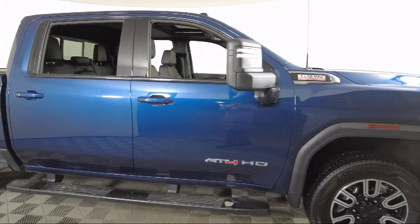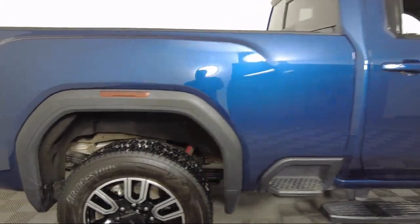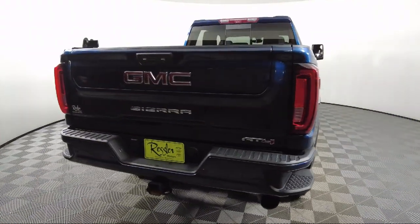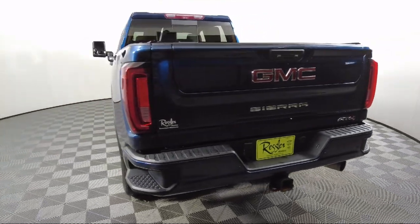It also features a rear camera mirror, 10-way power passenger seat adjuster with lumbar, ultrasonic front and rear park assist, automatic emergency braking, Wi-Fi and hotspot capable, and has less than 40,000 miles on the odometer.